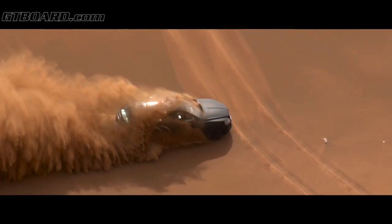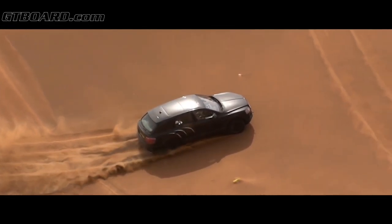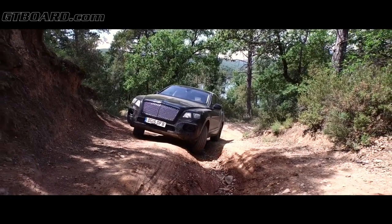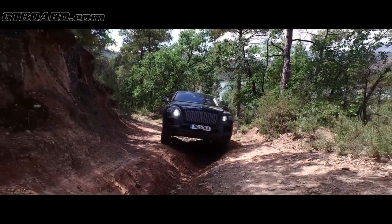Off-road capability demanded a new oil system to cope with inclinations in all directions. We carried out over ten weeks of hot weather testing in South Africa and Dubai. Suction pumps scavenge oil from the twin turbochargers, whilst the oil pick-ups allow inclinations of up to 35 degrees in all directions to enable the engine to feed oil in all off-road conditions.